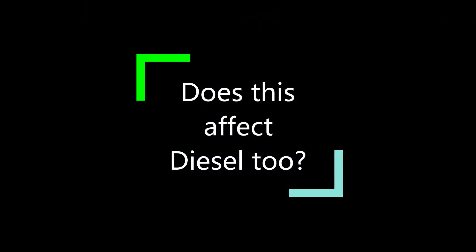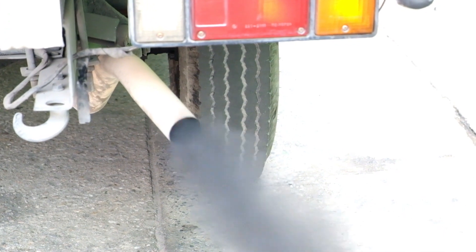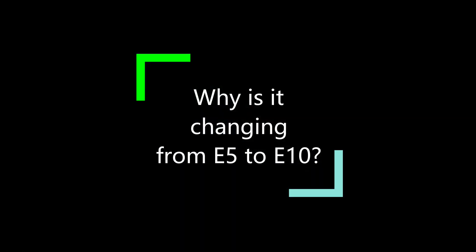So does this affect diesels? Fortunately for all the owners of dirty oil burners out there, this does not affect diesel at all. It is just unleaded fuel that is affected.